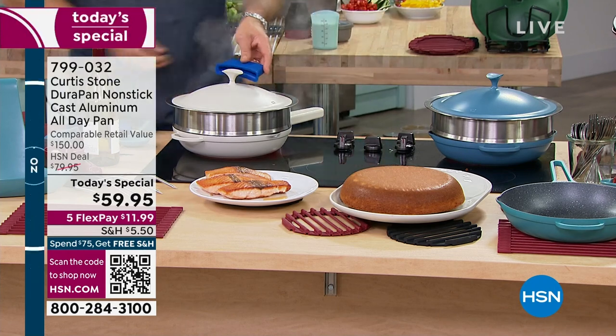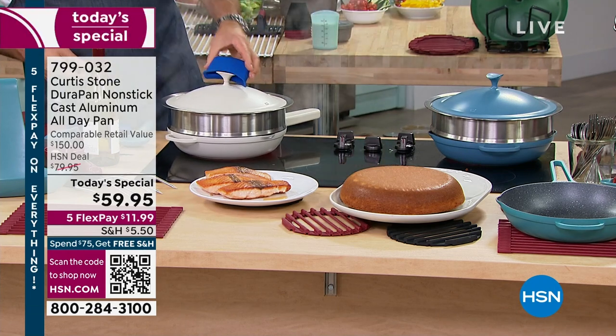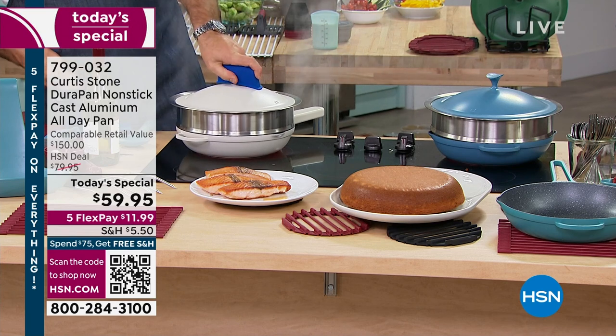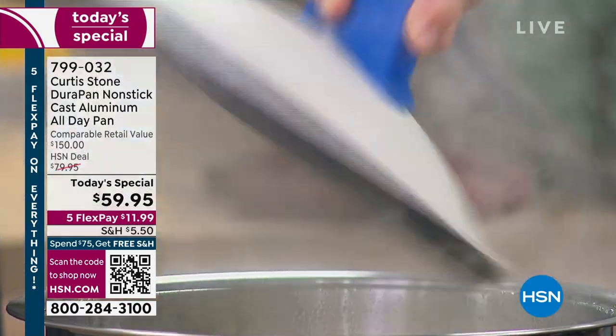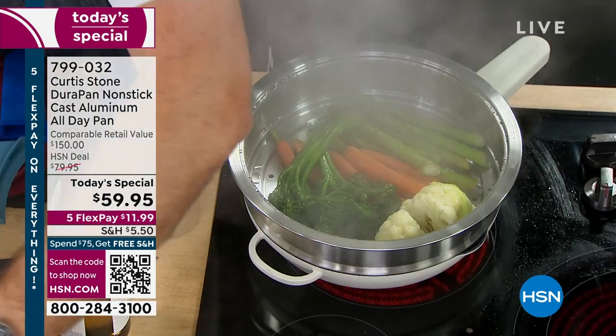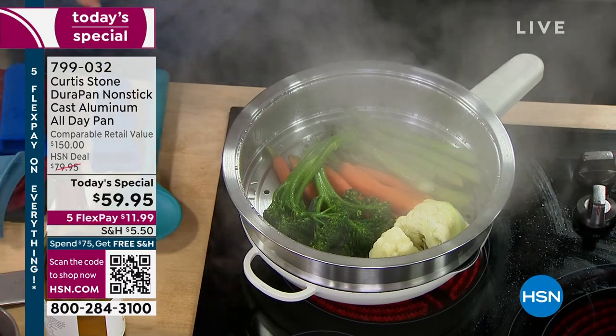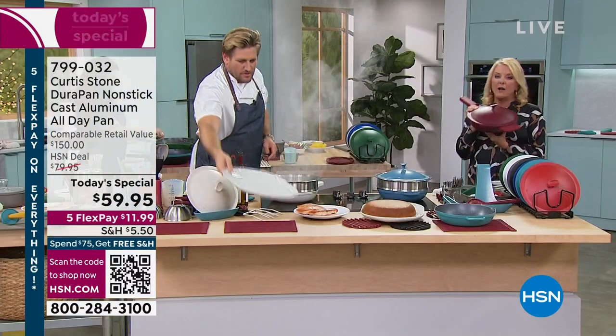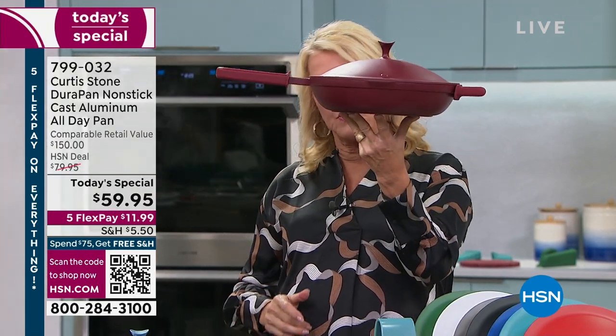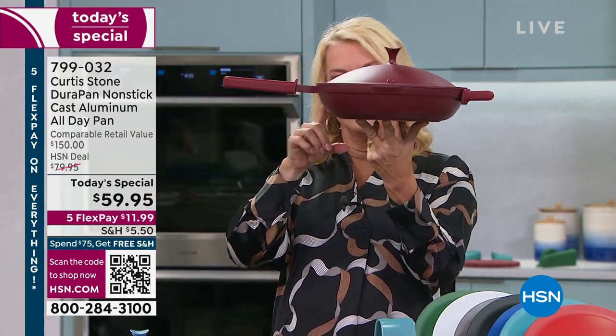People want to know the diameter — this is 11 inches. By the way, the other one out there is only 10 inches. They also want to know the weight. Cast iron is very, very heavy normally. Watch this — if I could hold this with three fingers... I can hold this with four fingers just because it's wide, but I can literally lift it up. If this was traditional cast iron, I would not come on the air and tell you I'm buying it.